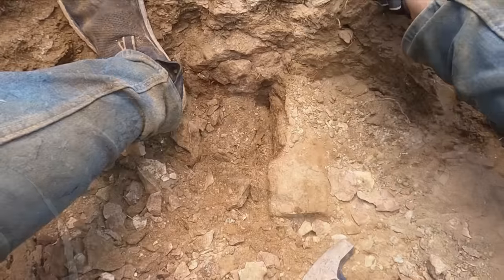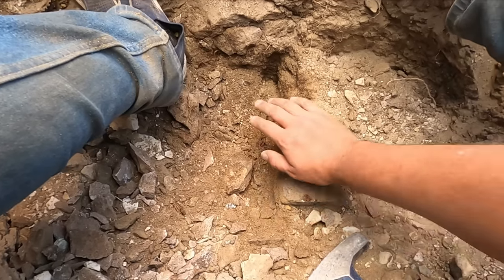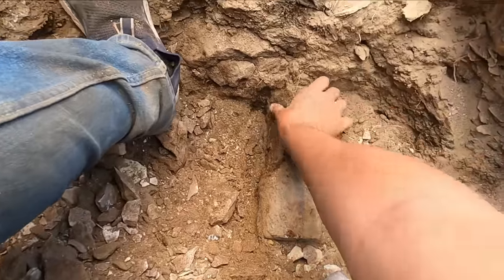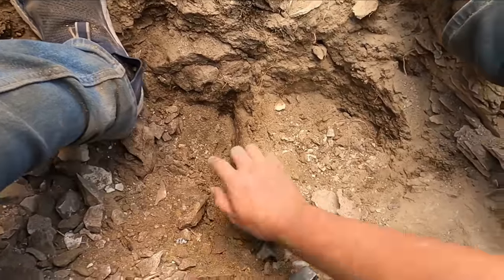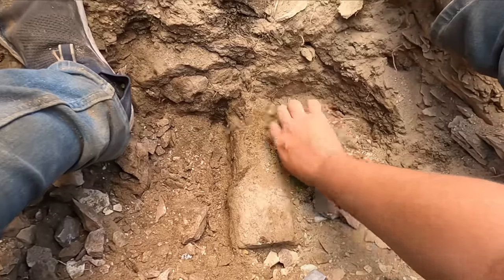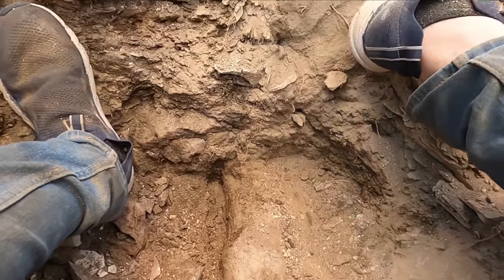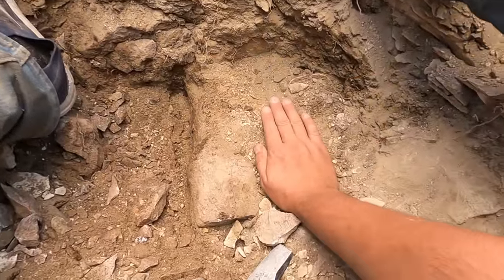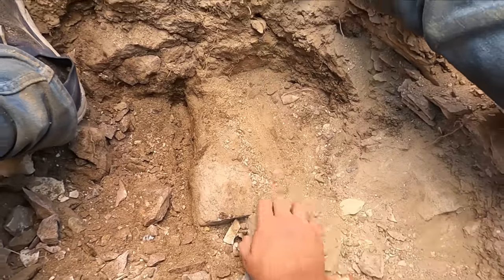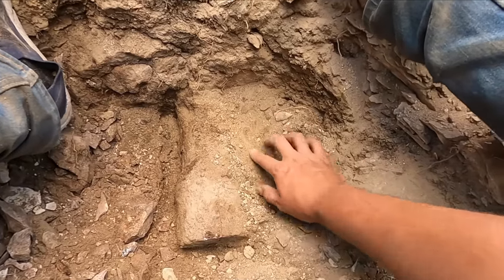I've got this log uncovered a little more but it's still slow going — I don't want to break it. This has been insanely slow going, but here's where I have it so far. Unfortunately it goes even farther back, which means I have my work cut out for me because I have to move all this stuff to get to the end of it. Look at the size of that thing — that is not a small log.